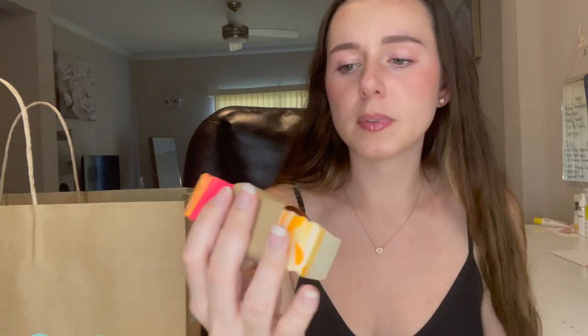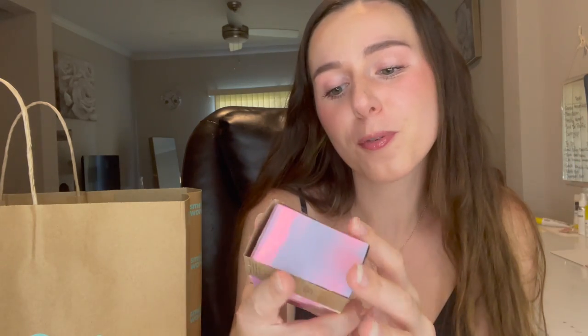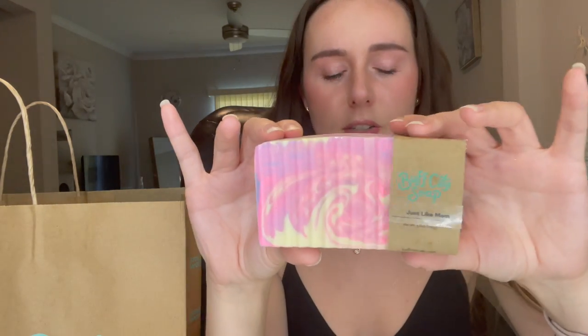I was in soap heaven for probably over an hour. Starting with my free bar soap from joining their text club — you got to choose between three soaps and I chose Island Nectar. It smells so good, a very light nectary fruity scent. The other two options were a bit more masculine. My free bar for April is called Just Like Mom, from their seasonal section, probably tied to Mother's Day.